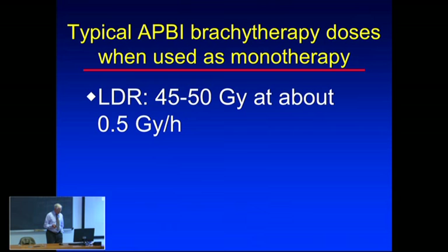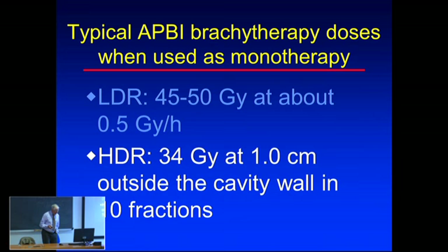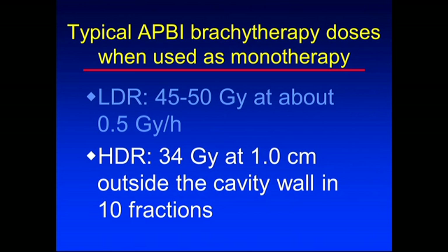Typical doses for APBI: for high-dose rate, almost everybody in the United States uses 34 Gy defined 1 cm outside the cavity. Closer to the cavity wall, the dose may be as high as 50-60 Gy. This is actually very clever, because the higher density of cancer cells is expected to be closer to the cavity wall, where the surgeon might have left cells. This dose gradient works very well clinically.